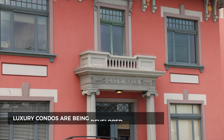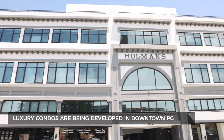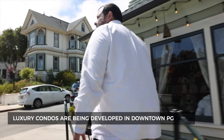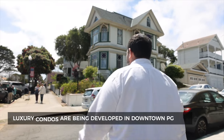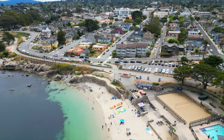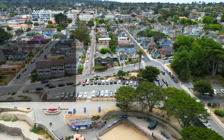We're starting to see the development of luxury condos in downtown PG. The Holman Building has already finished and sold out, and we're seeing homes hit the resale market. We also see the Goodies project finishing sometime in late 2023 to early 2024 — again, beautiful luxury condos with ocean views.